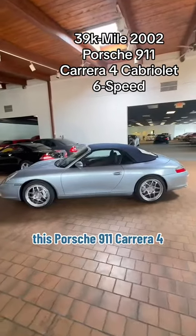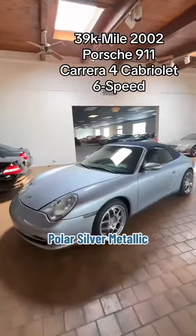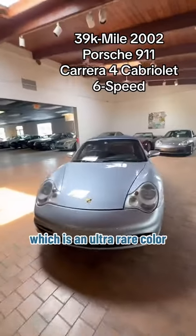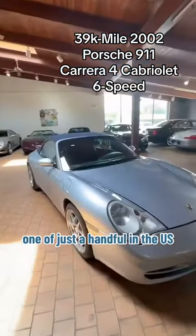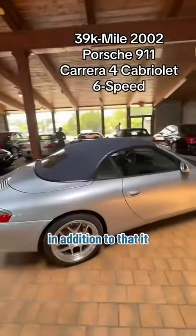This Porsche 911 Carrera 4 six-speed manual is finished in polar silver metallic, which is an ultra-rare color — one of just a handful in the U.S. It's over a $3,000 option from the factory.